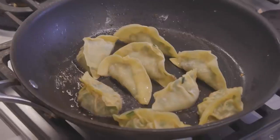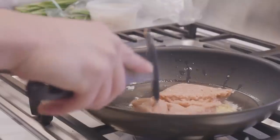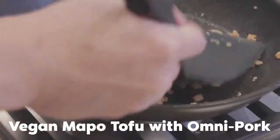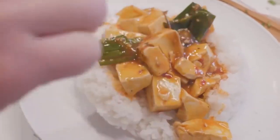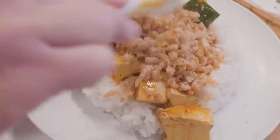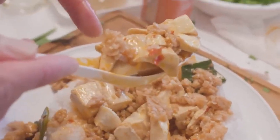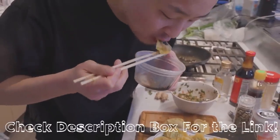Secondly, I'm going to cheat my way to some delicious porkless mapo tofu. I'm going to stir fry some Omnipork with ginger and garlic I've chopped up, add a little bit of oyster sauce. Then I'm going to mix it into the meatless mapo tofu I've already bought. Honestly, this tastes incredible. If you have dietary restrictions or just want to eat healthier, I definitely recommend you check out Omnipork at the link down below. You can buy it in the US now.